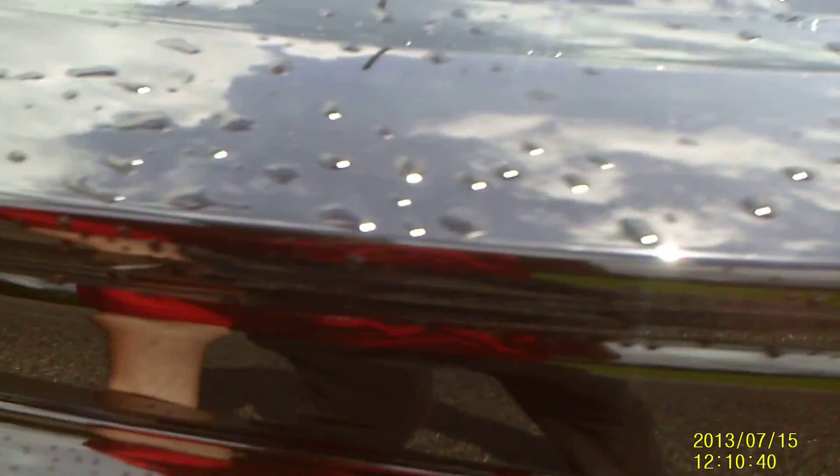Also, I like the trunk. You got a nice size trunk space, look at there — plenty of space.